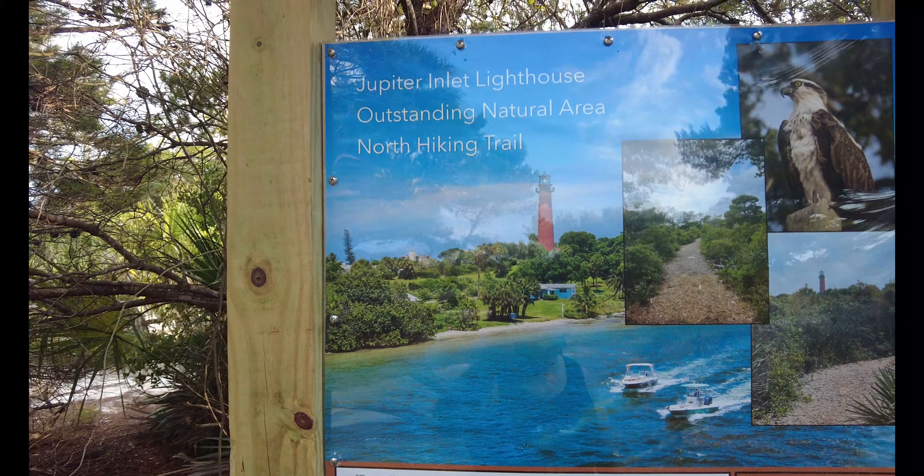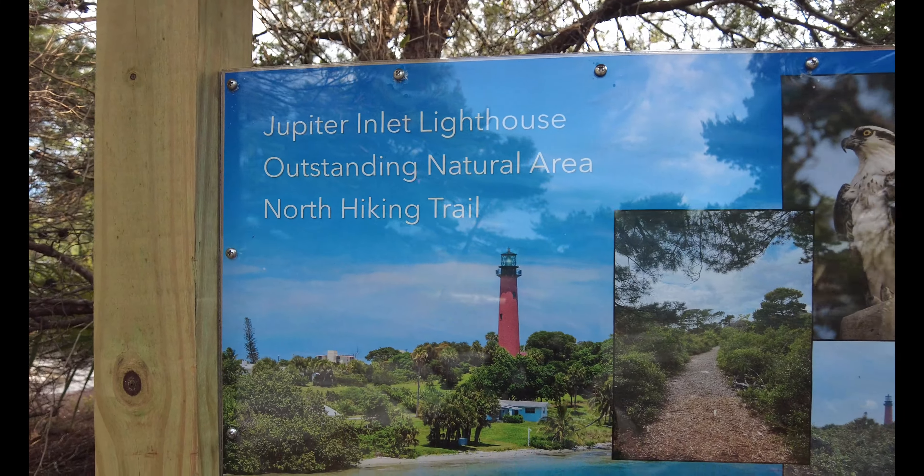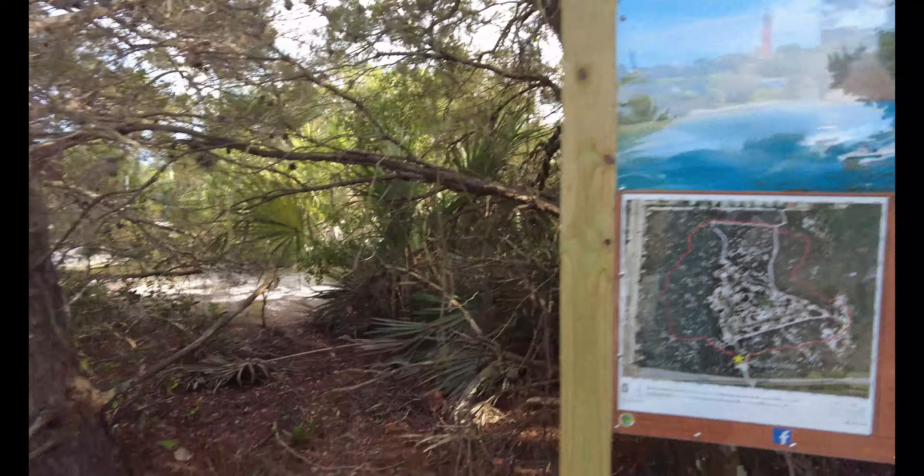Alright guys, well we're still on Jupiter Beach. I had to stop here and look at this — look what it is! So let's go ahead and walk the trail and see where it takes us. Let's do it guys.